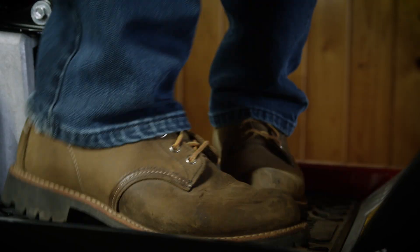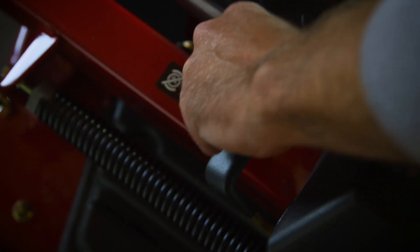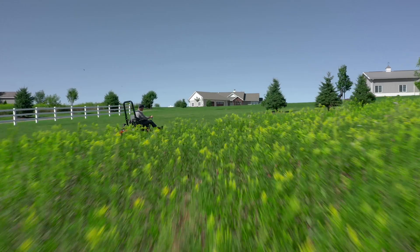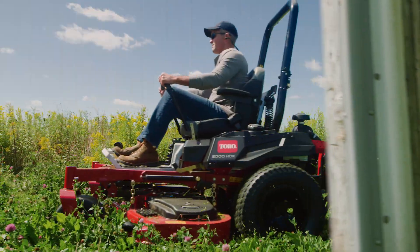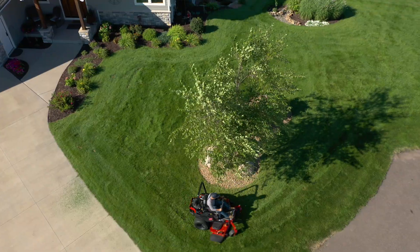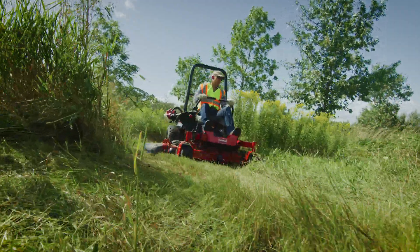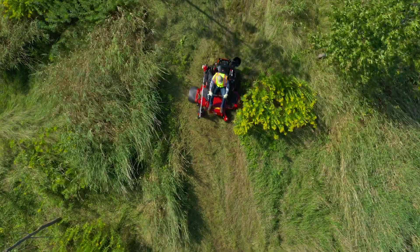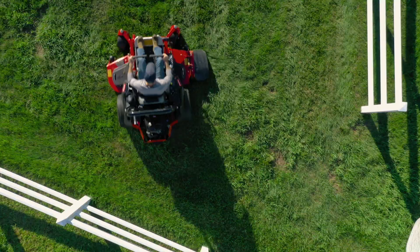Step up and experience true commercial features, real commercial performance, with a ride that will keep you going from start to finish. Toro's Z-Master 2000 and 2000 HDX zero-turn mowers. Serious power here, with Toro's 24.5-horsepower commercial engine and pro-grade hydros, so you can whip through any job fast.